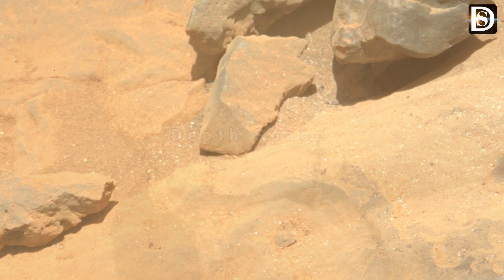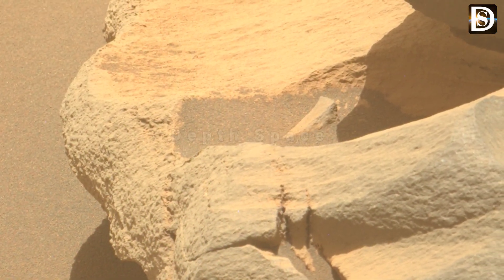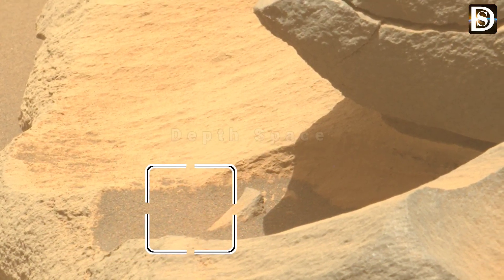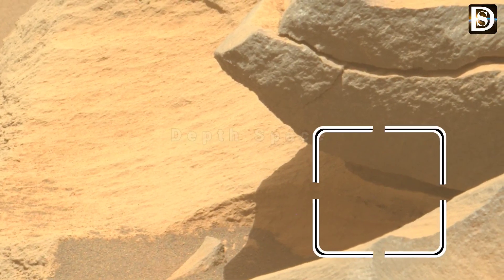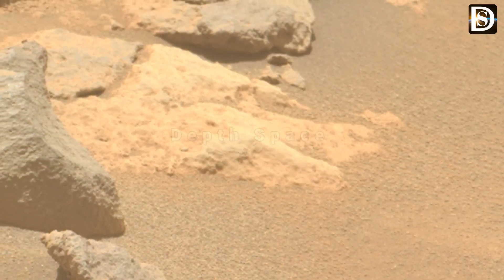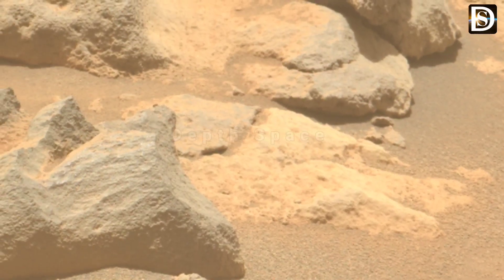The NASA Mars Perseverance rover acquired this image of the area behind it using its onboard rear-right Hazard Avoidance Camera on the surface of Mars.